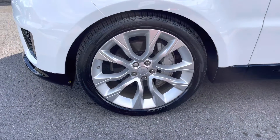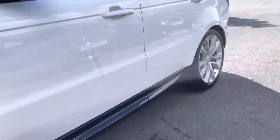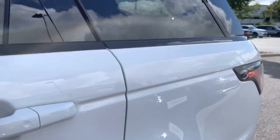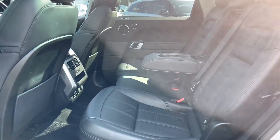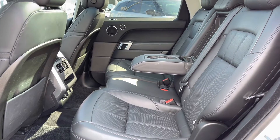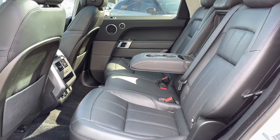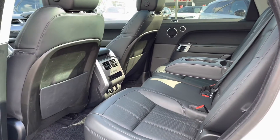22 inch 5 split spoke silver finish alloys. Going into the back of the vehicle, you have enough space for three passengers including isofix brackets, which is ideal for families, a centre armrest for maximum comfort, heated rear seats so that everyone has a luxury journey, and two zone climate control.